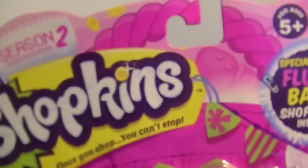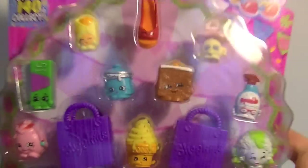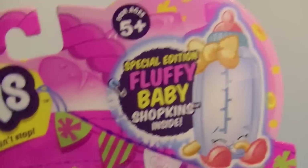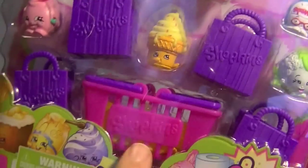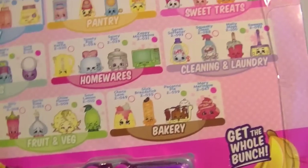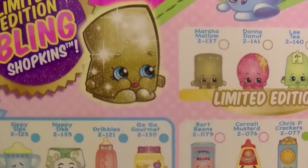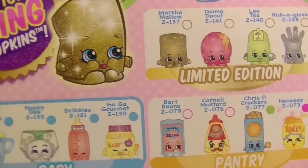Hi guys, it's Robin and I've got another Shopkins Series 2 package to open up. This is a 12-piece with the fluffy baby Shopkins inside and a mystery blind bag. These new figures are so adorable — I can't wait to see some of these new characters for my collection. I'm still working on Series 1 too; I have a bunch I haven't opened yet, but I'm really excited. Let me see — that glittery one looks so cute, a little marshmallow!